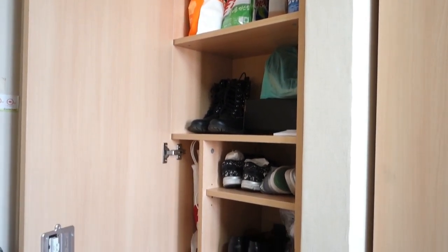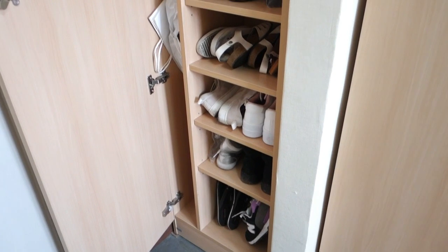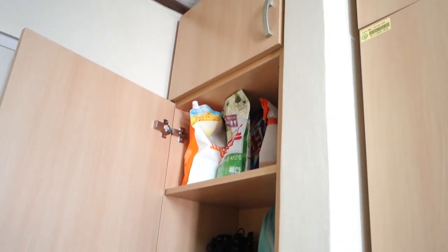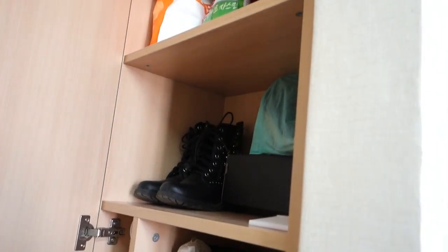As you can see, we have a lot of shoes here. We also keep other random stuff on that side, and here the detergent and cleaning supplies. We don't really use this bar because it's very, very far — nobody can reach it.